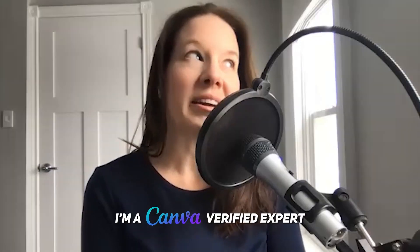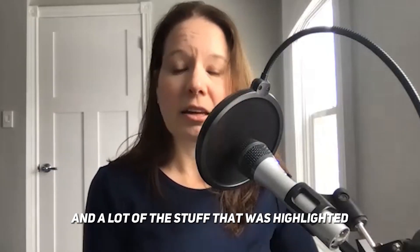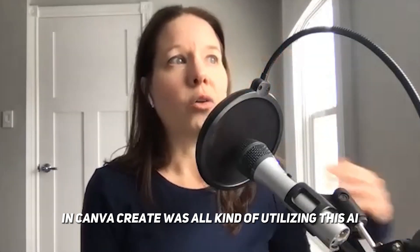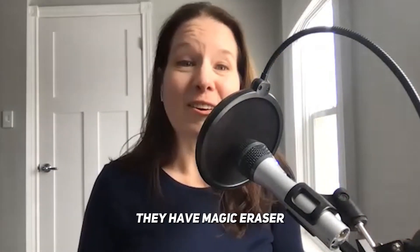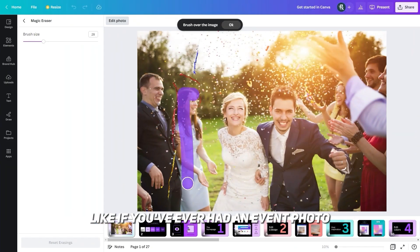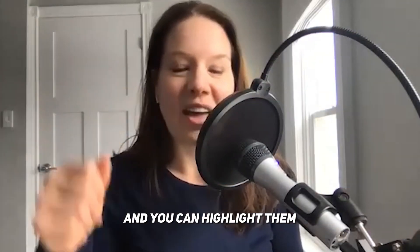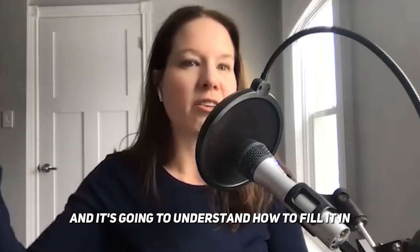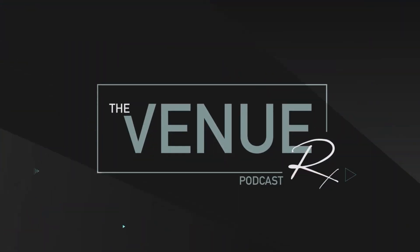AI has really changed the landscape, and a lot of the stuff highlighted in Canva Create was utilizing AI to bring to life their magic suite. They have Magic Eraser, which lets you highlight and remove something — like if you've had an event photo with someone photo bombing in the background, you can highlight them and through AI it removes them and fills it in so it looks like they were never there.